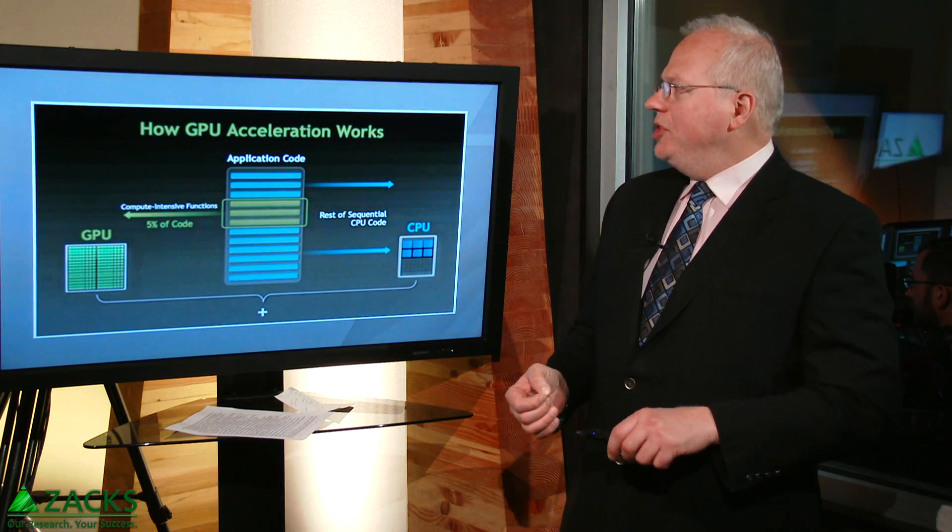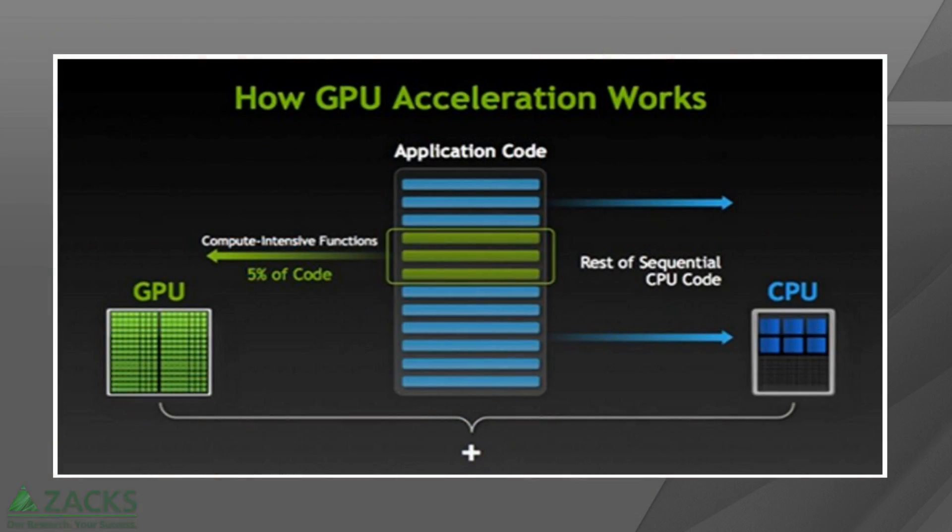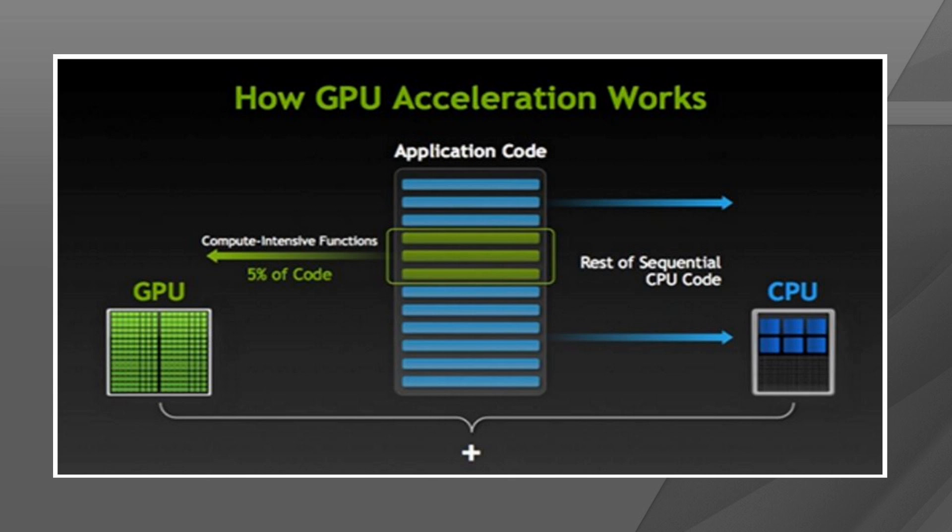Diving deeper into how GPU acceleration works — this is also a slide from NVIDIA. The application code would be the instructions, the software, using CPUs for serial processing but able to send some instructions over to GPUs — multiple processors — and have things running in tandem.